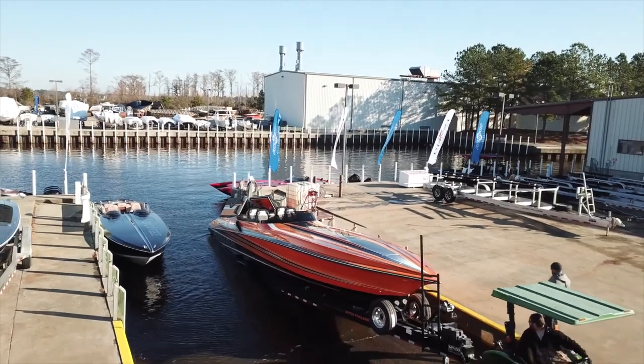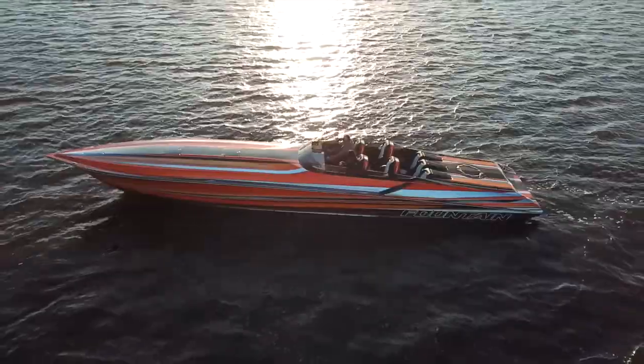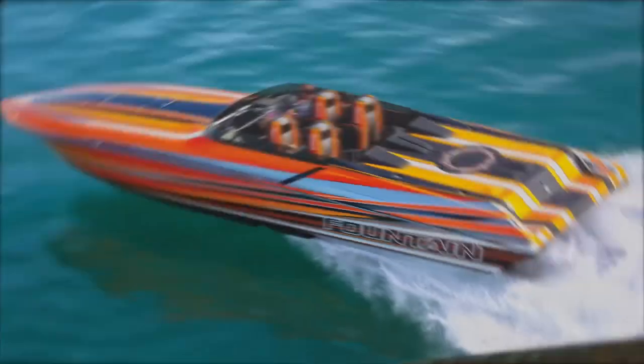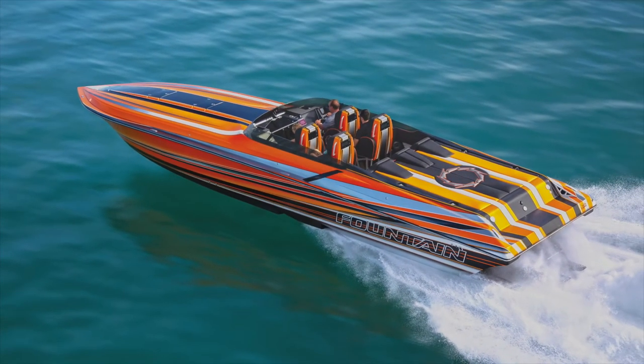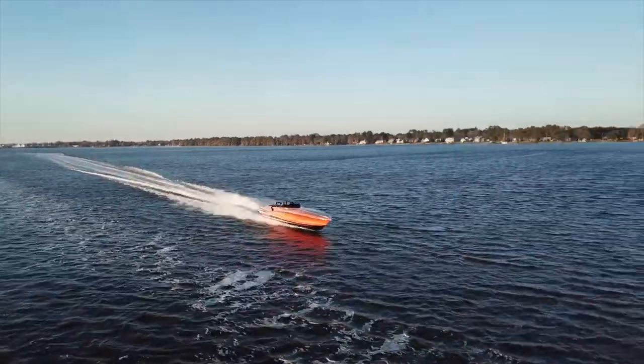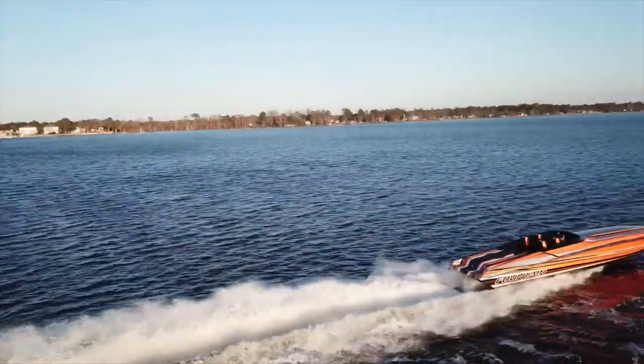New for 2020, which happens to be their 40th anniversary, Fountain Power Boats has reintroduced their 47-foot Lightning, with improved bottom technology and a contemporary reimagined deck design. This V-bottom screams performance. This is not your daddy's Fountain.